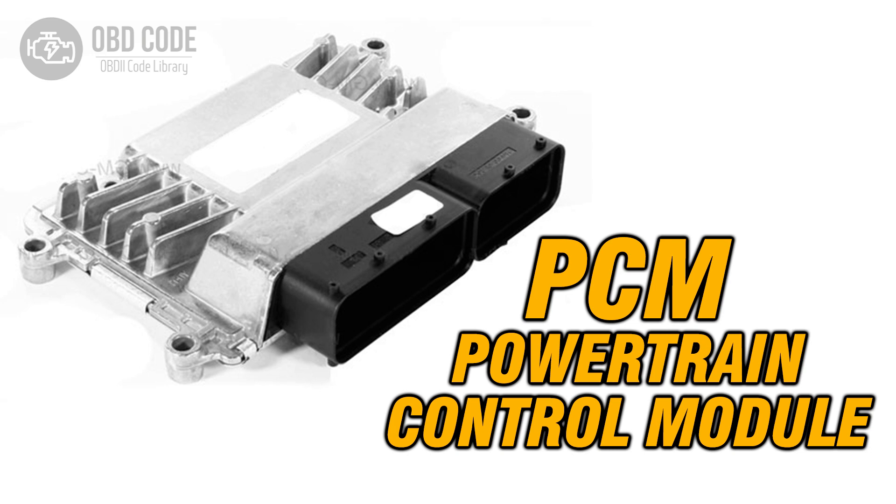The P0630 trouble code indicates that the vehicle identification number (VIN) is either not programmed into the engine control module (ECM) or powertrain control module (PCM), or it is incompatible.